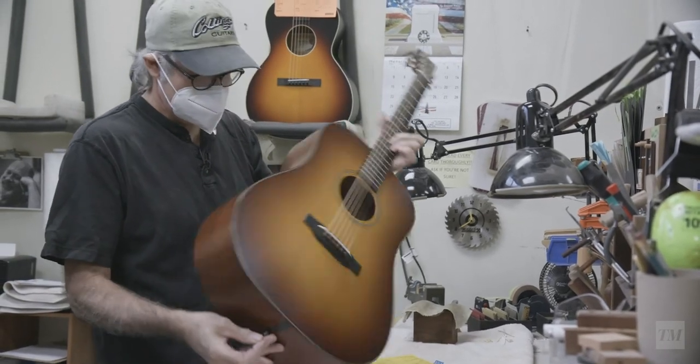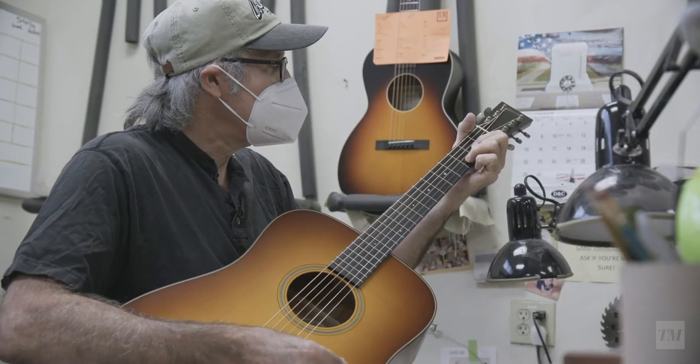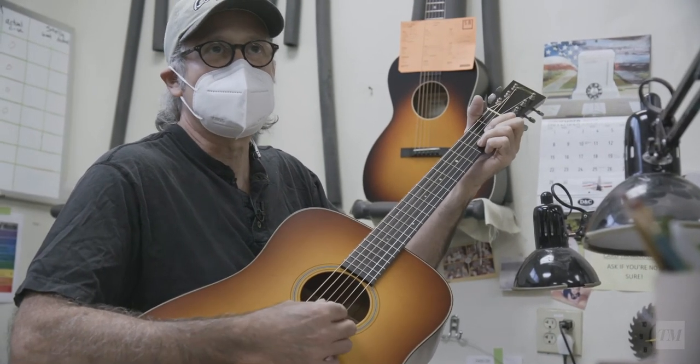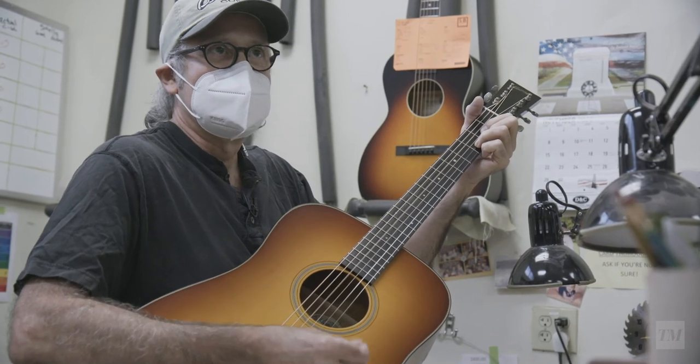It has a nice tone. It's easily excited — you don't have to drive it to play it. You get all the volume right there off the top without any effort.